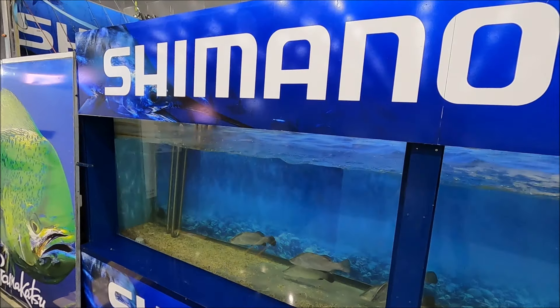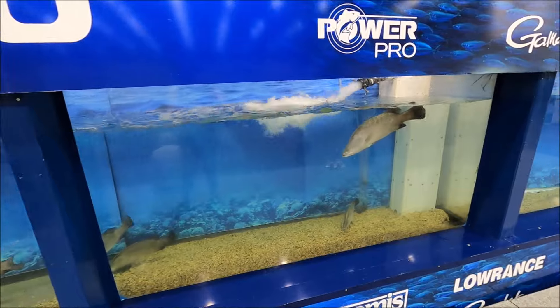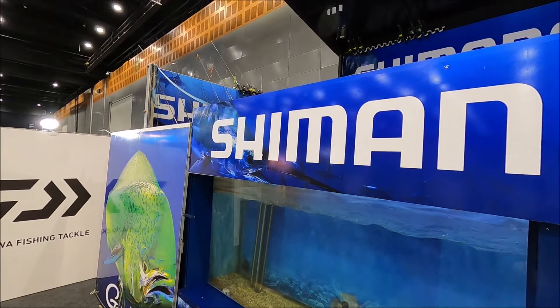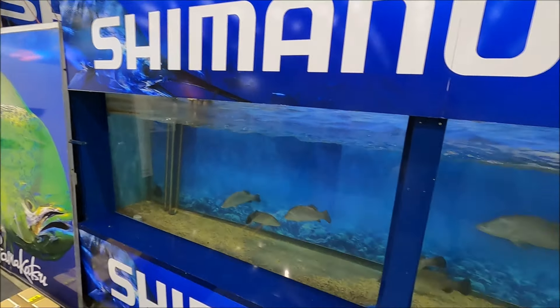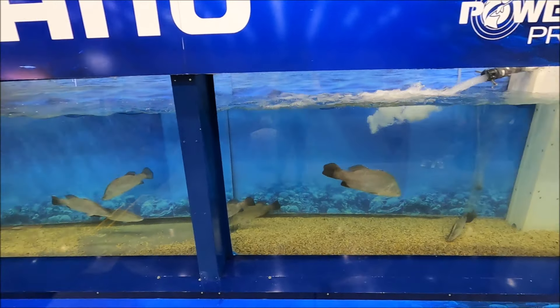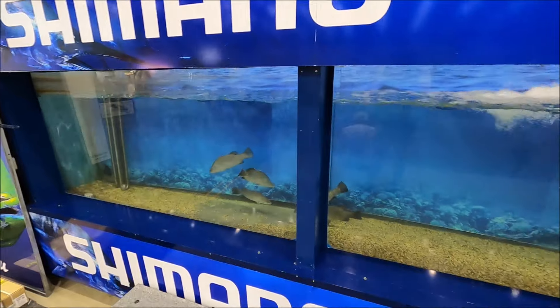Another popular part of the show is the Shimano barra tank — a lure testing tank. As you can see, there are live barramundi happy as Larry in there. Someone will stand up on the casting platform and you can watch the fish react to the lures — bite them or whatever — and watch the lures in action. That's awesome, they're very popular.